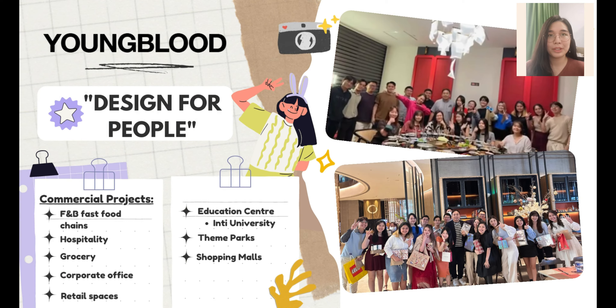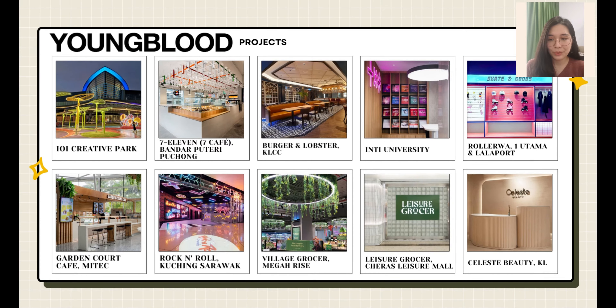The company where I have my internship is Youngblood Creation. Youngblood Creation is a design company that mainly focuses on commercial interior and architecture space. Their main motto is to design for people, and here are the projects they have done in the past few years.